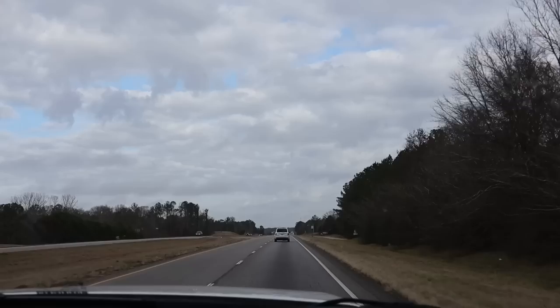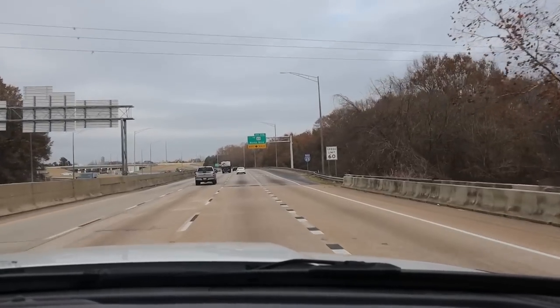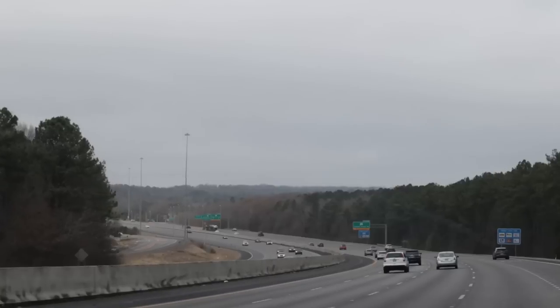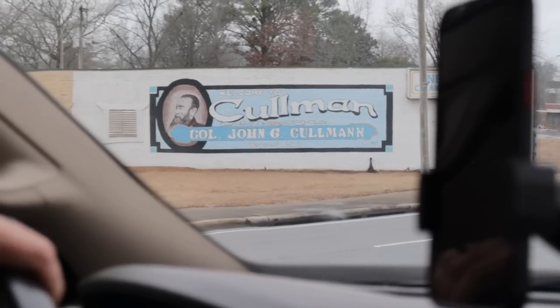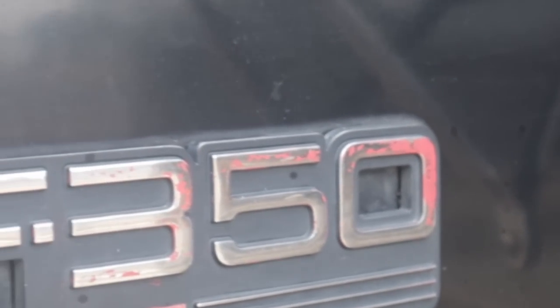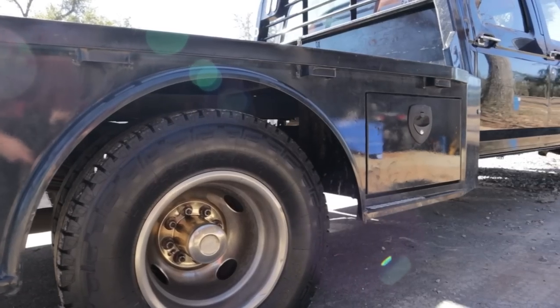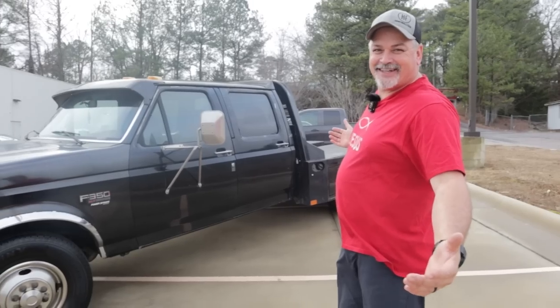I'm assuming five, five and a half hours away, something like that. Hopefully it makes it back. Anyway, let's go, let's get on the road. It's a 1995 OBS Ford F350, 7.3-liter Power Stroke diesel. Just look at this thing — holy cow, right?